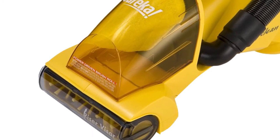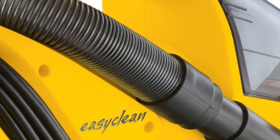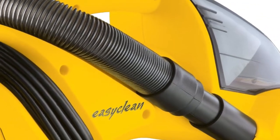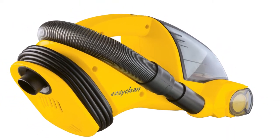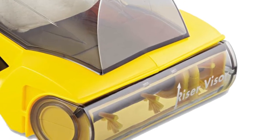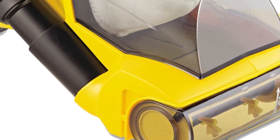Product number five is Eureka 71B, a cordless handheld and yet very powerful vacuum cleaner. This Eureka model will save you the hassle of lugging a full-size vacuum around the house. It comes with a conveniently long 20-foot cord which provides a very good reach and can be wrapped around for storage purposes.